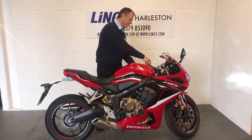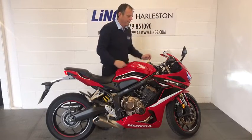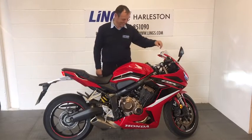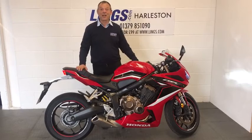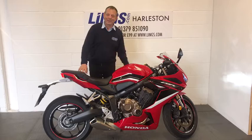So let's start her up. Sounds fantastic — looks like we're cleaning the engine out as well. So let's take a closer look at the bike.